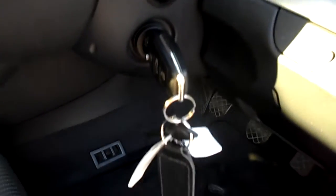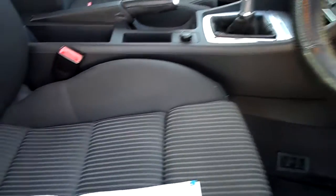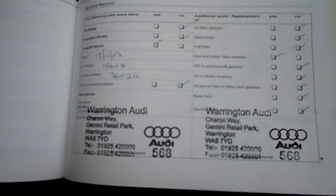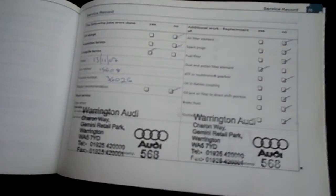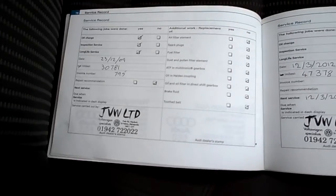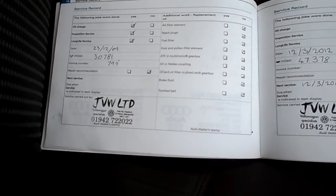The vehicle comes with two keys. Service history — it's a partial history, three stamps in total. One main dealer, two independent. Last done in March this year at 47,378 miles. MOT is until 27th April 2013.